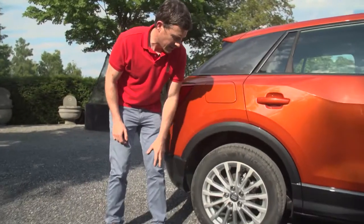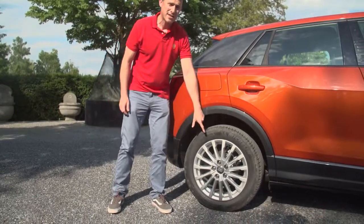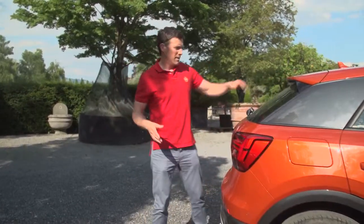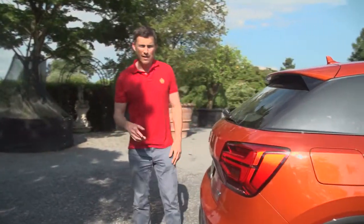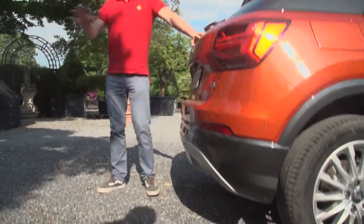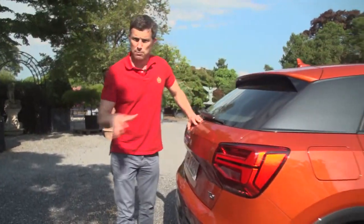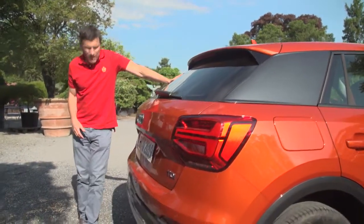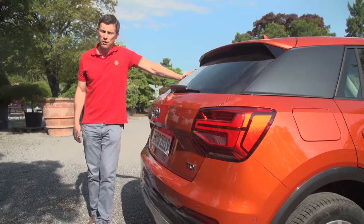Down here — wheels — you can get a range of wheel sizes. These are 17s, but you can get 19s which will probably ruin the ride somewhat. At the back, a roof spoiler and bizarrely a rear diffuser to smooth airflow while you're whizzing around the supermarket car park. On the whole, the rear end of this car kind of looks a bit like a mutated Volkswagen Polo.